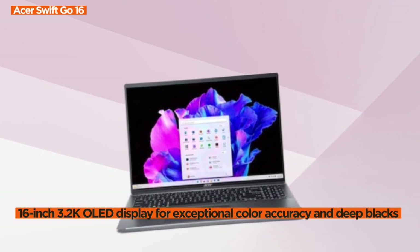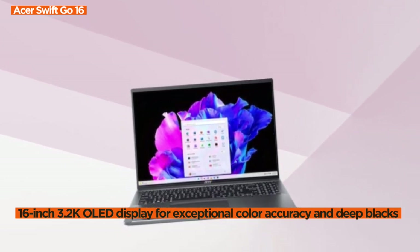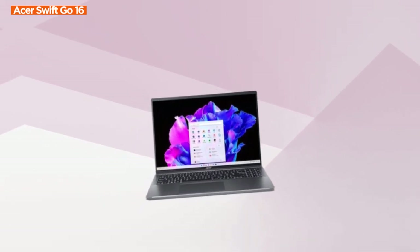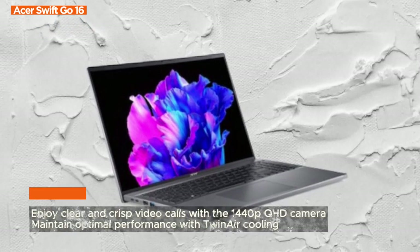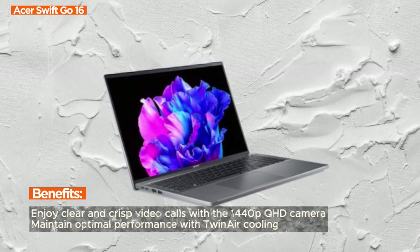Carry this marvel effortlessly in your bag. The Swift Go is a mere 0.59 inches thin and weighs just 3.53 pounds, thanks to its sleek aluminum body. The eco-conscious ocean glass touchpad adds a touch of sophistication, making it your ideal on-the-go sidekick.